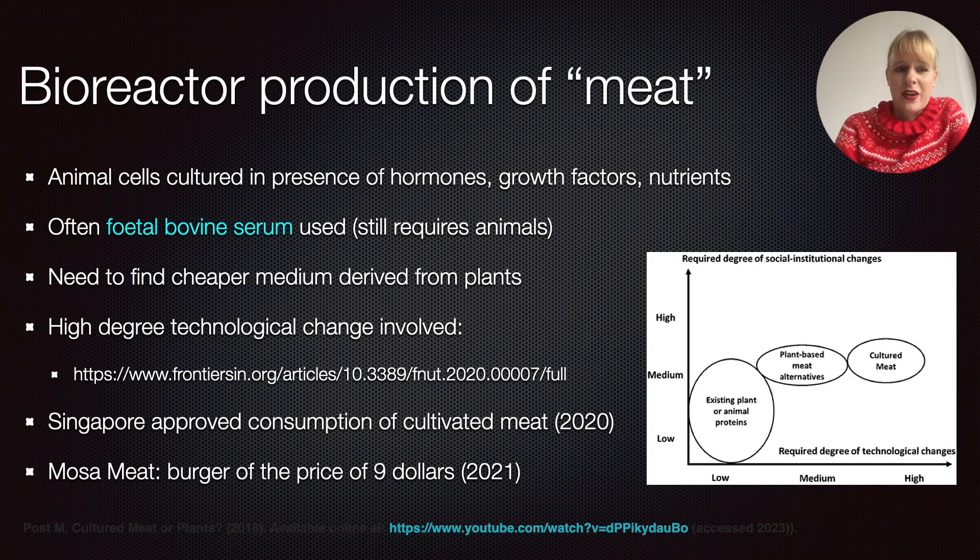So where does the bioreactor come into play? If you want to grow these animal cells, you will need to do this in the presence of lots of hormones, growth factors, and nutrients — not very unlike culturing other types of cells in a lab environment. In the beginning, people often used Fetal Bovine Serum, which still requires animal use because it has all these components we're looking for. That's why a lot of companies claim to have found a solution — they need to find a cheaper medium, also one derived from plants, to address animal welfare concerns and bring down the costs.